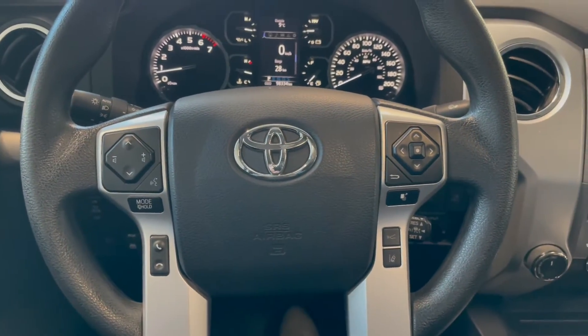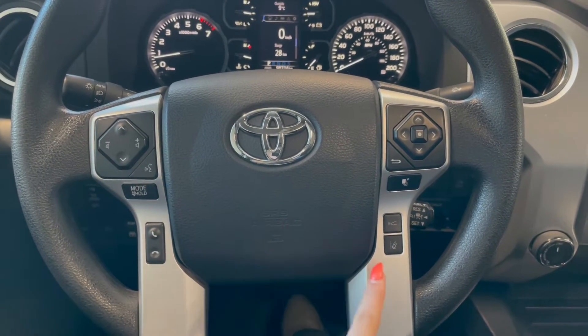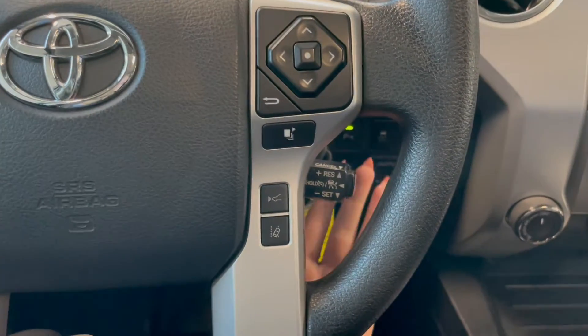Taking a seat in the vehicle and looking at the steering wheel — on the left side we have our audio and phone controls, and on the right you've got Toyota Safety Sense and cruise control at the bottom.